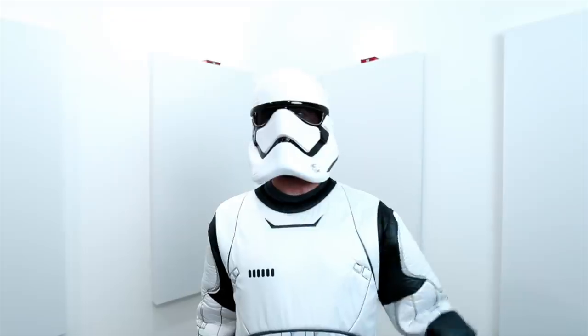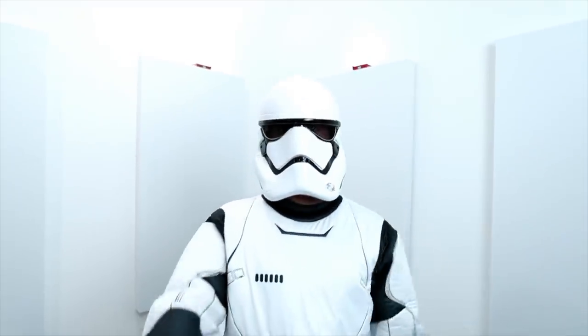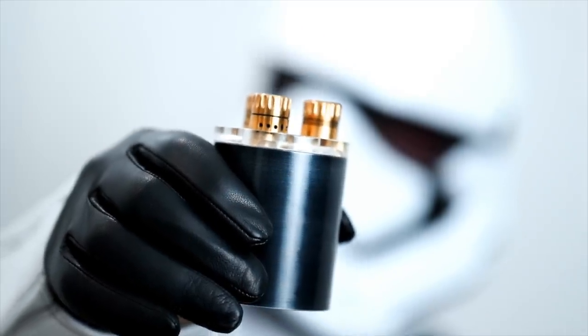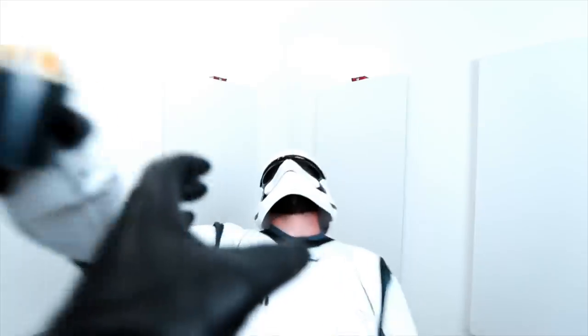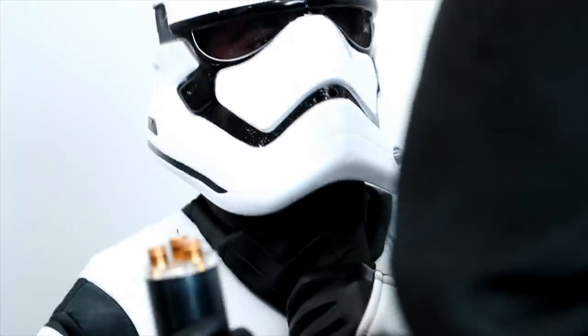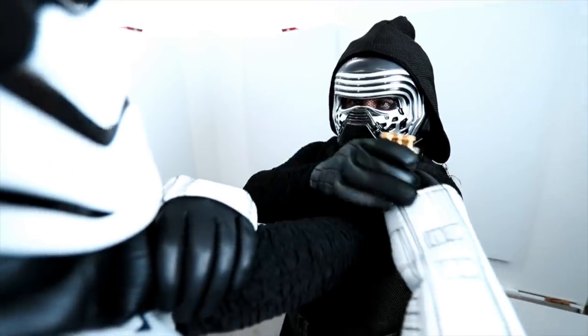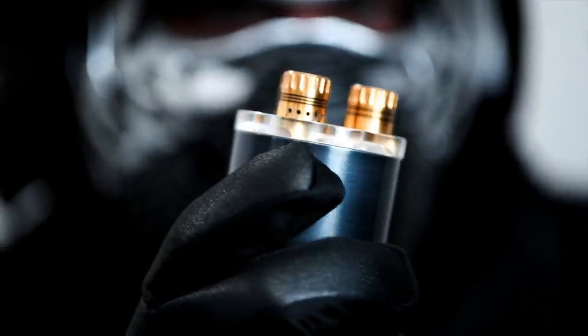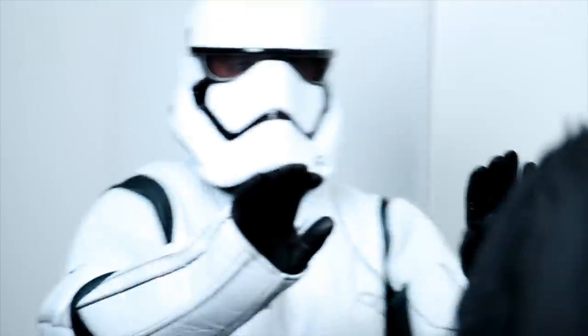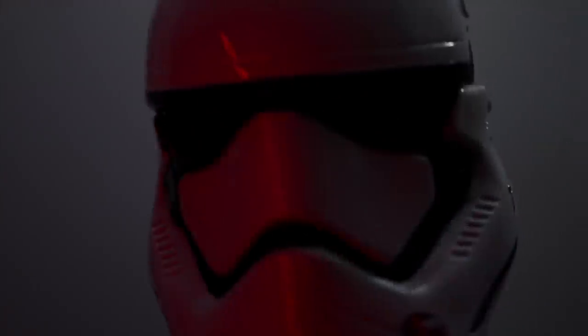Excuse me sir, have you found the rebels? We found one of these in one of the escape pods. Bring it to me. What did they say? They said you couldn't solve it. Is that all I can do for you, sir? Yes. I am done with you now.